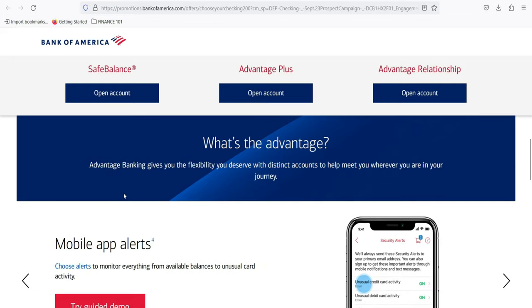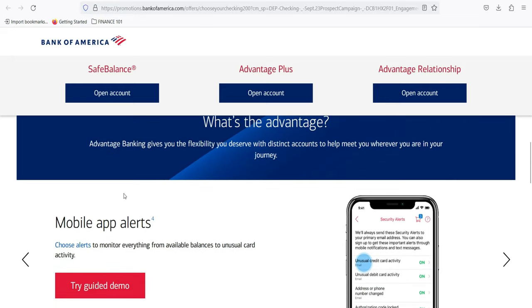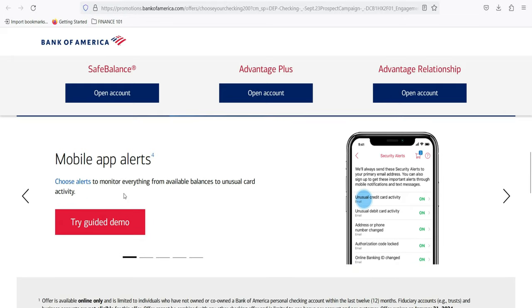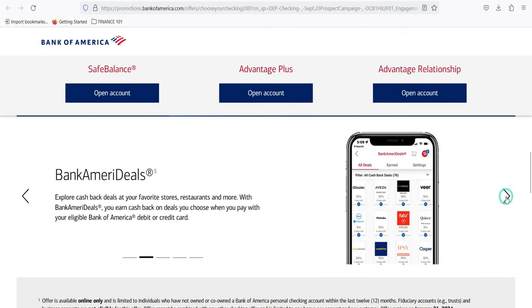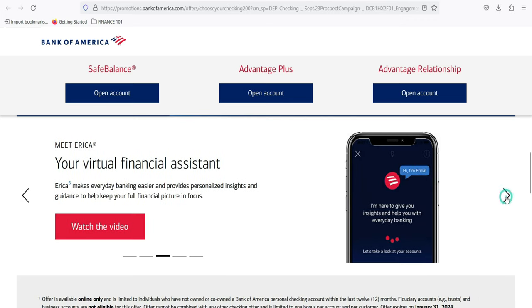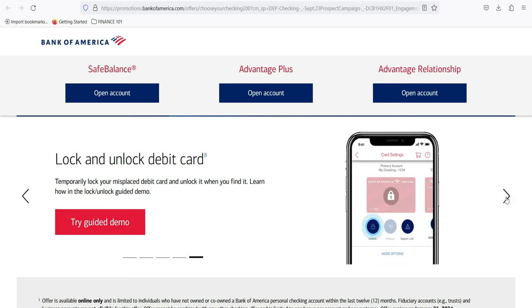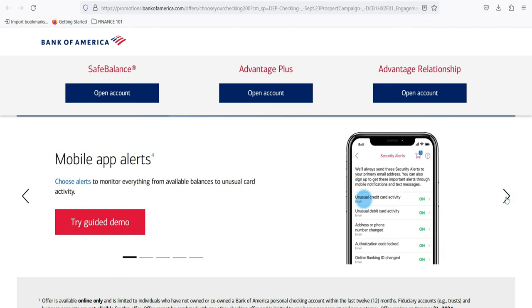Step 4 — Receive Loan Offer. Upon successful application, applicants will receive a loan offer detailing the loan amount, interest rate, and terms. It is crucial to review these details carefully before accepting. Step 5 — Accept and Receive Funds. If satisfied with the terms, borrowers can accept the loan offer. Bank of America will then disburse the funds, usually within a few business days, providing access to the requested amount.